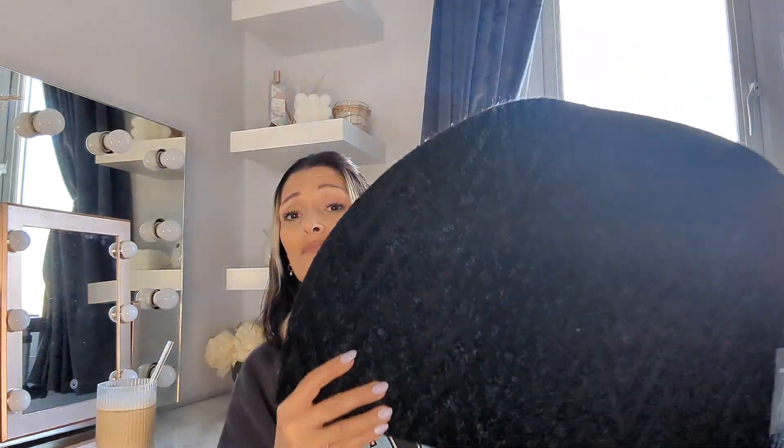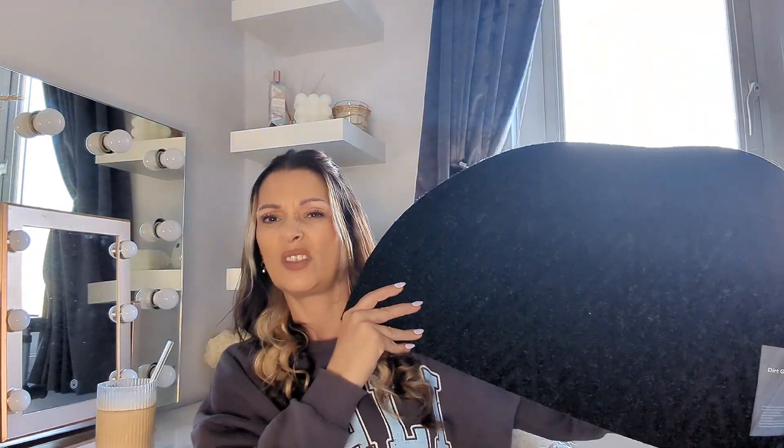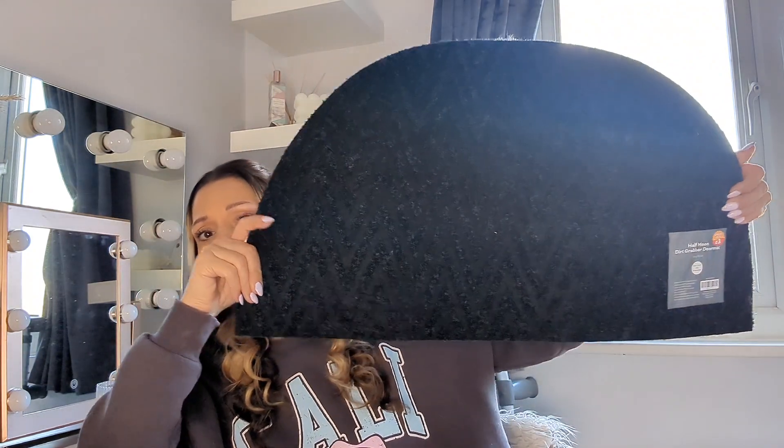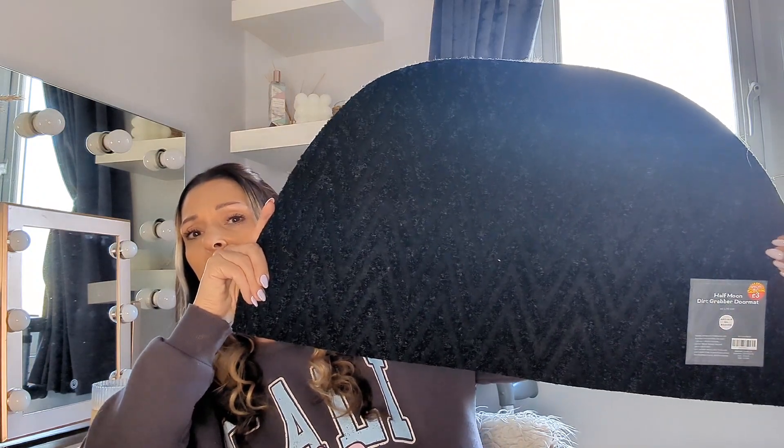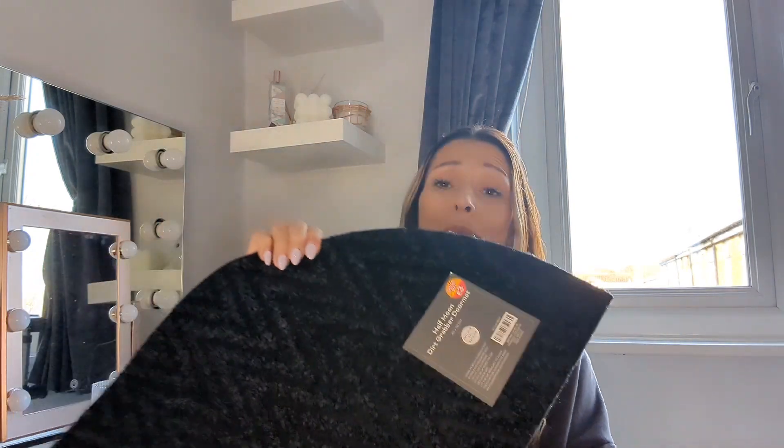Around the corner in the special buys aisle I found this door rug. It has little grooves in it and no holes whatsoever. It looks nicer in the bathroom because I'm adding black in there, and it's not too big - it will just fit nicely under the litter tray. It also has rubber on the bottom so it won't slip on the tiled floor. It was three pounds. If anyone has any solutions for what to put underneath a litter tray please let me know in the comments!